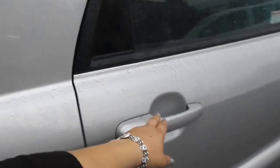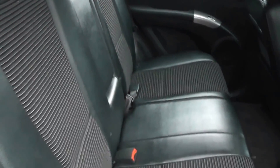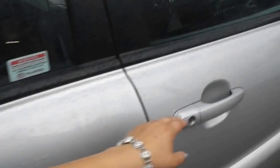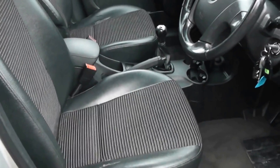This is a five door with a partially leather, partially cloth interior, all in excellent condition showing no sign of wear or tear at all. It also has electric windows in the back of the car, electric windows in the front of the car, and electric mirrors. Seats are in good condition with a height adjustable driver seat.